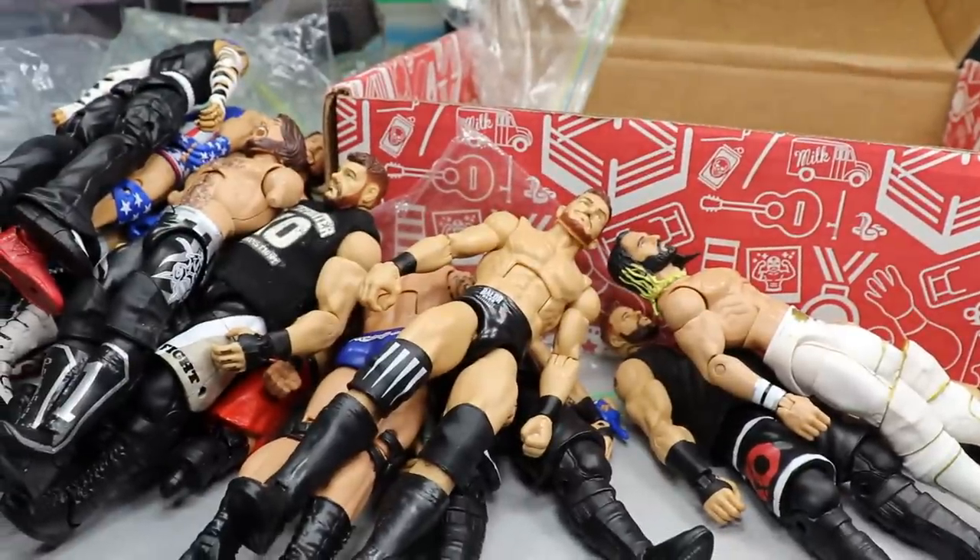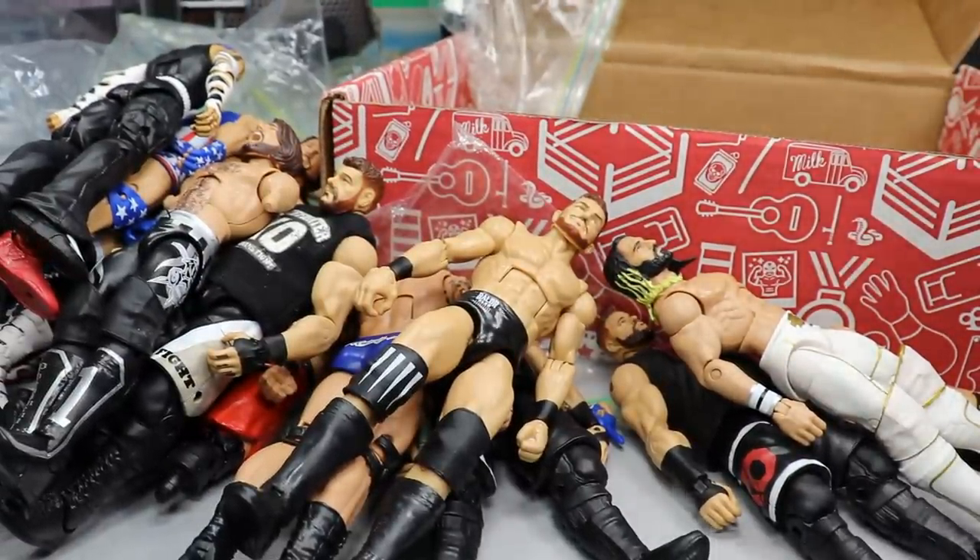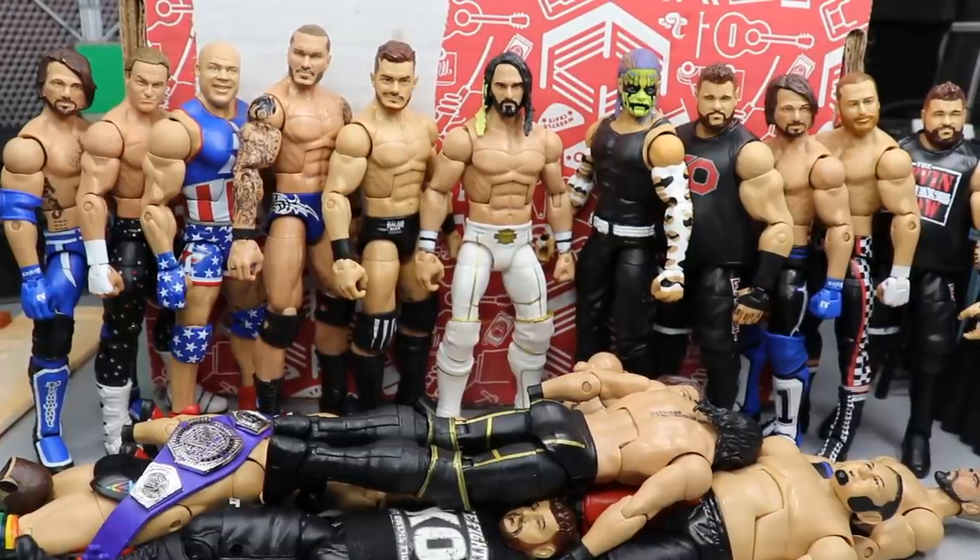Thank you so much TJ for all of this epic stuff. Let's round all this up — look at this massive pile of WWE figures. Here is our entire haul all lined up today. Huge shout-out to TJ Undisputed Brotherhood for the absolutely massive haul — thank you so much bro, love you to death, one of my best friends in this community. We got AJ Styles, Kurt Angle, Randy Orton, Finn Balor, Seth Rollins, Jeff Hardy, Kevin Owens, Sami Zayn — we got all these customs, all this good stuff going on.